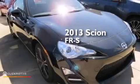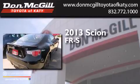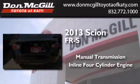This is a 2013 Scion FR-S. This car has a manual transmission and an inline four-cylinder engine.